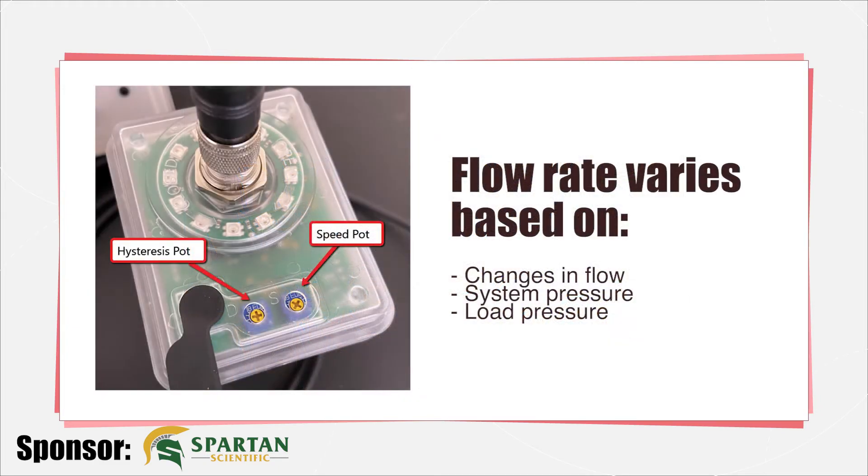Having no way to control accuracy in the face of changes in pressure drop, the actual flow rate through a prop valve will vary based on changes in flow, system pressure, and load pressure.